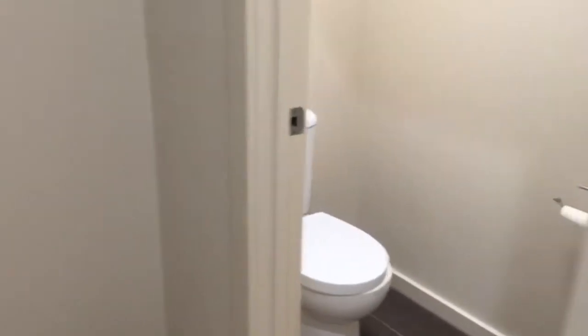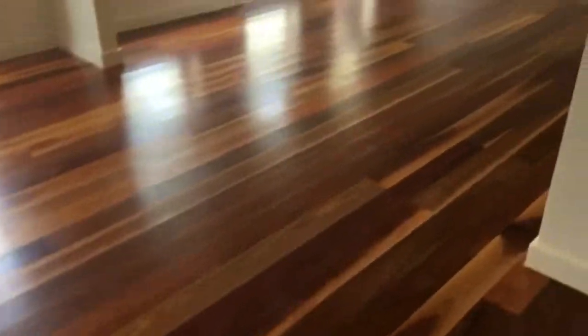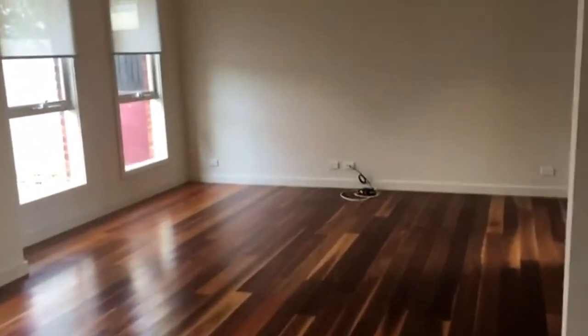Hallway here with a separate toilet, which goes around to the second bedroom. Once again a good sized room, also with double built-in robes. There's also a storage cupboard in the hallway area as well.